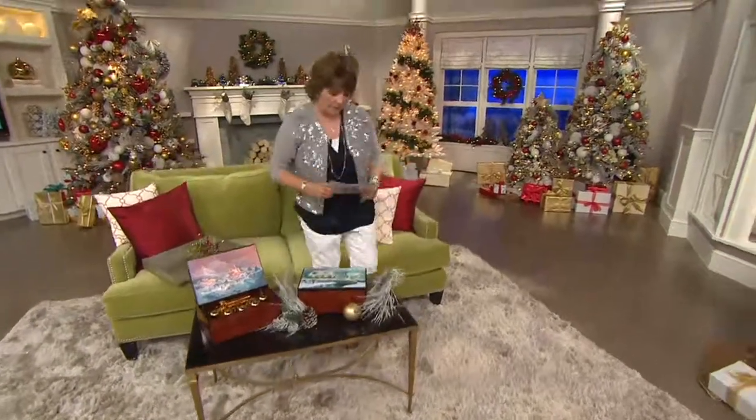Now, something else that's also available — we have this wonderful little 16-inch slim Christmas tree. Come over here. Super cute!